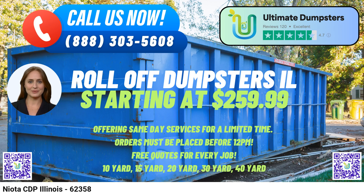The 20-yard dumpster measures 22FT Long x 8FT Wide x 4FT High, and is perfect for home renovation waste, larger cleanouts, and mid-sized construction projects.